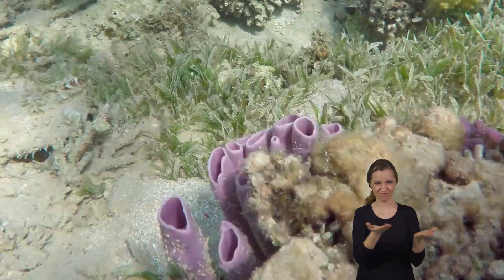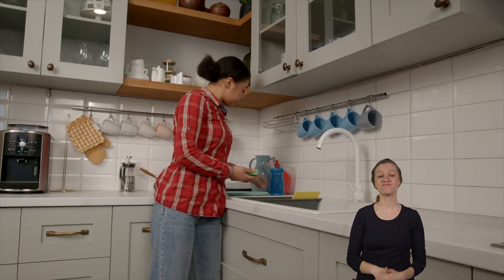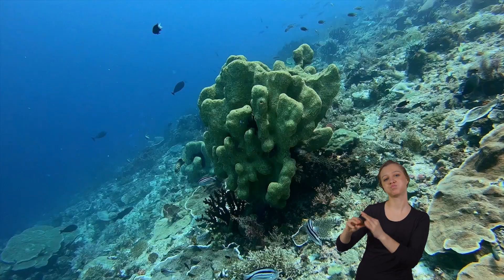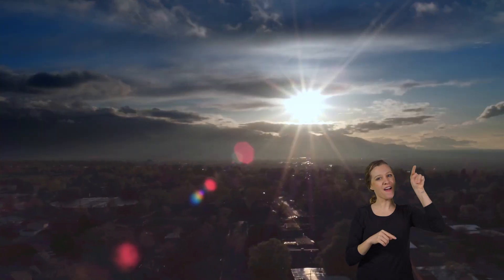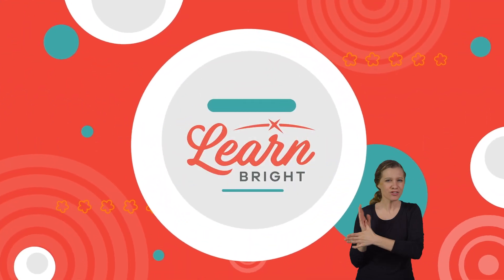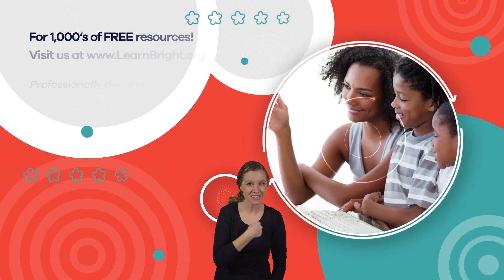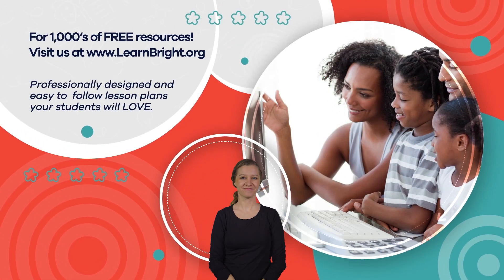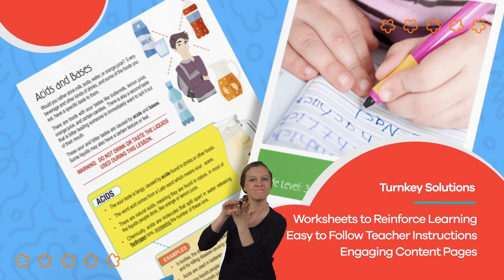Porifera are a fascinating group of animals. The next time you pick up a kitchen sponge, think about its alive counterpart out in the wild. And don't forget to share what you've learned. Hope you had fun learning with us! Visit us at learnbright.org for thousands of free resources and turnkey solutions for teachers and homeschoolers.